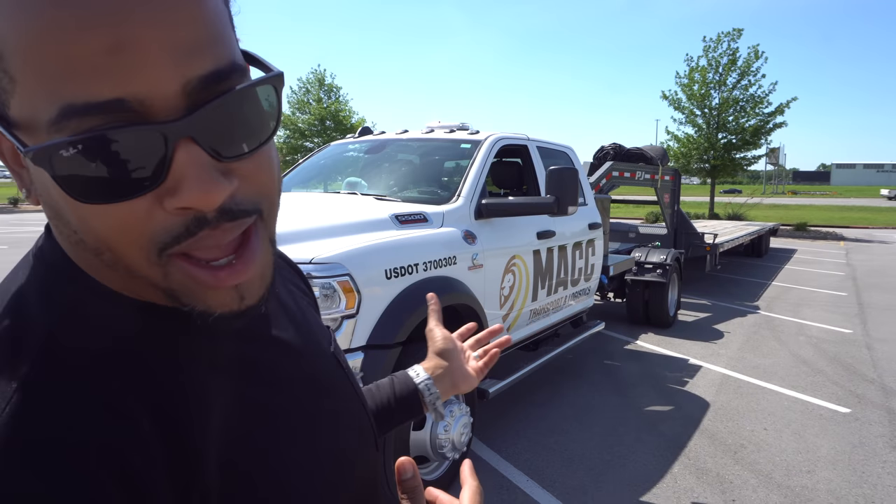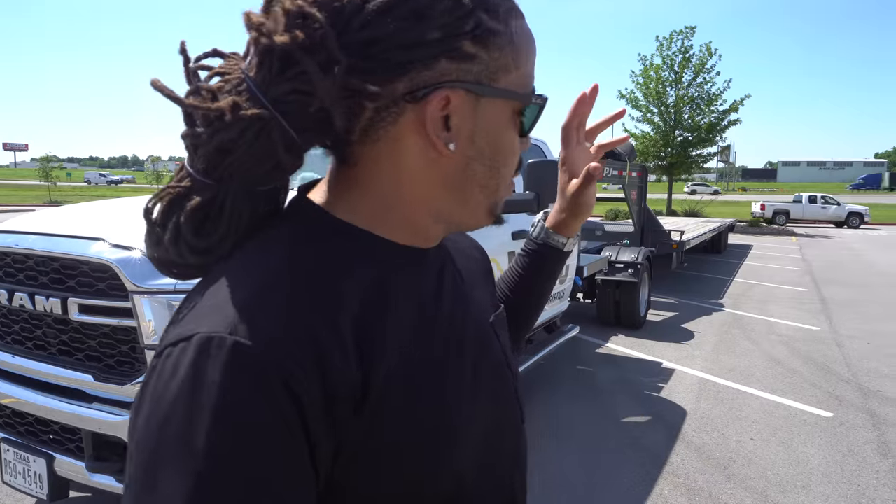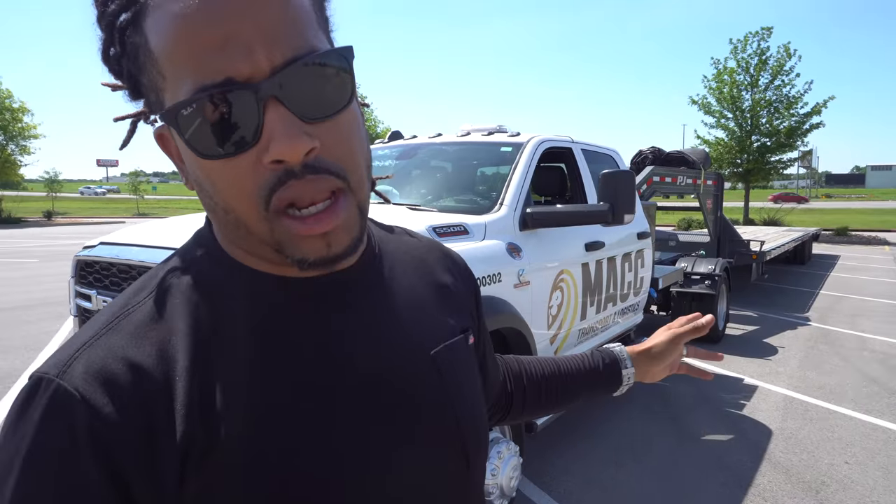I might have the flyest setup in the game, but anyways I'm gonna show you guys my $90,000 setup that I'm using for hot shot. It is a RAM 5500 Heavy Duty, 6.7 Cummins with the 84-inch chassis. I also have it paired with a PJ Trailers — I got it used — a 40-foot straight deck trailer. For me this setup works great so far.